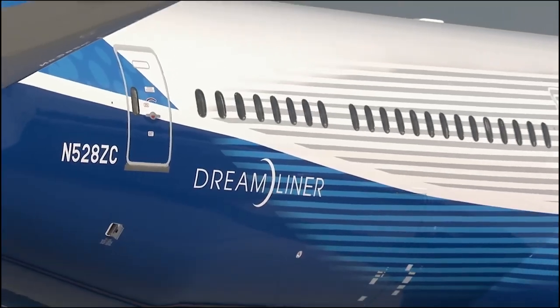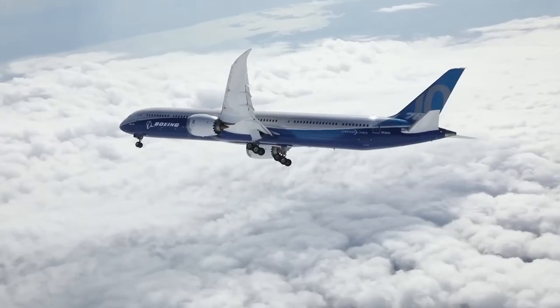Exploring the Boeing 787 Dreamliner, unveiling the secrets of its advanced technology.